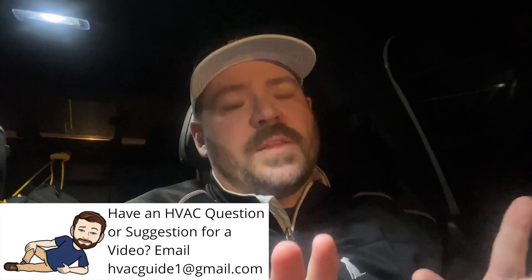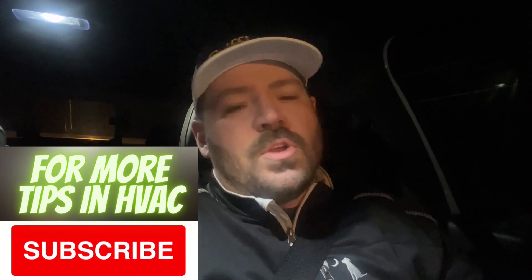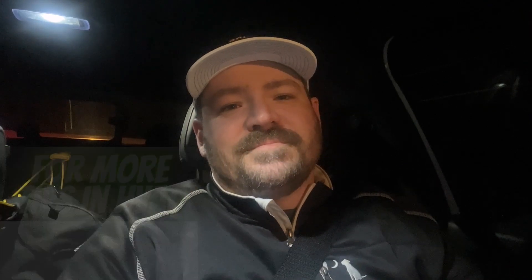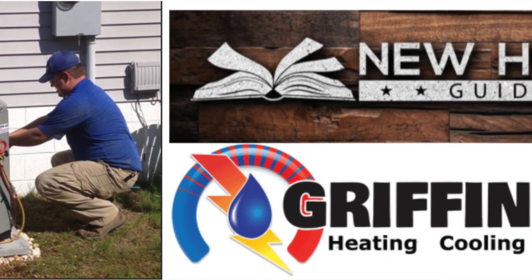I don't know if that helps anybody, but that's something we've run into. Hope that helps. Thanks for watching. Hit that subscribe button. We'll see you next time.